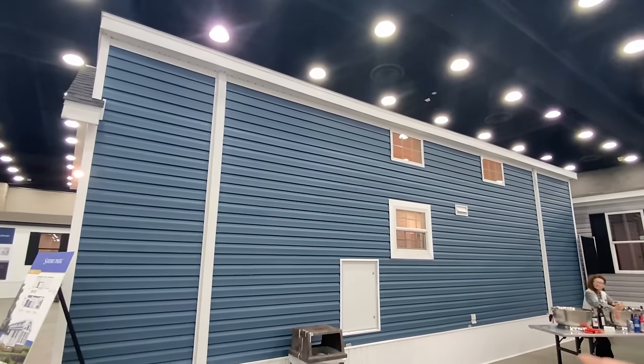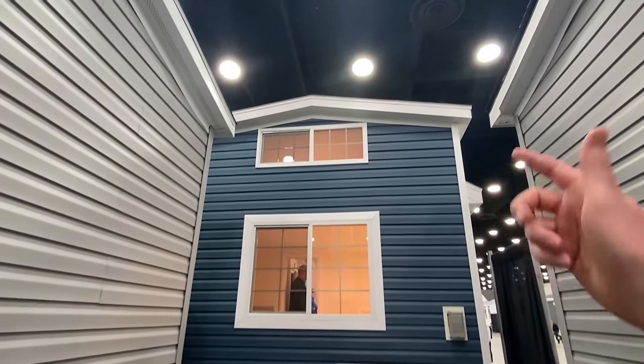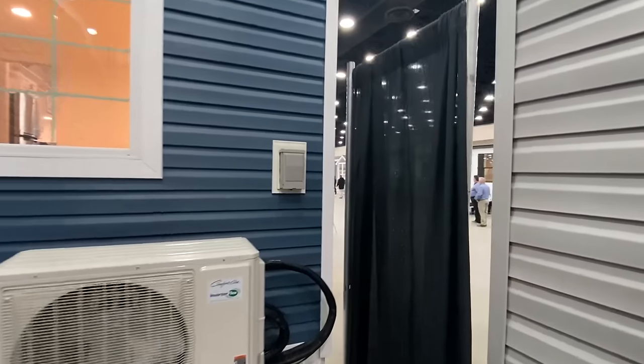We've got some more windows over here. I wanted to come back here and show you — we've got two mini splits on the inside of this house, and here's a good look at your main bedroom, and then that's the loft up there as well. All right, circle back through here and we've got to head in because we've got a lot to see.